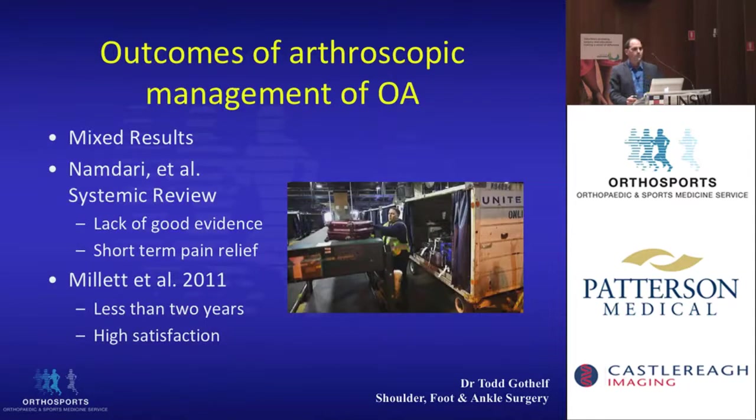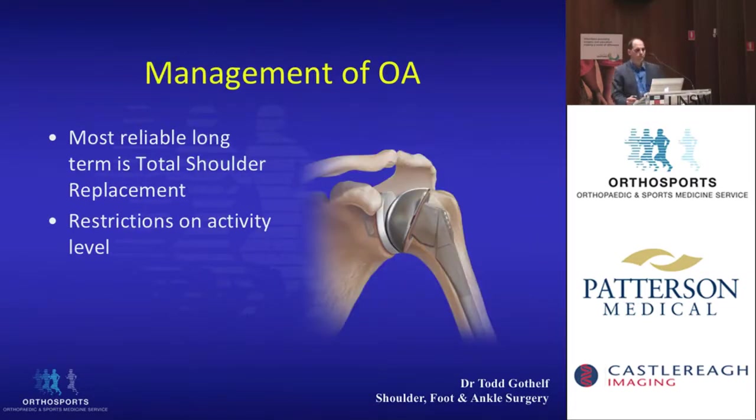The outcomes of arthroscopic management are very mixed. A systematic review lacked any good evidence for the procedure, mentioning only short-term pain relief, but not long-term. One more recent article showed a high satisfaction rate, but their results were less than two years, so it still doesn't show whether long-term results are good. Probably the most reliable long-term treatment is a total shoulder, but you do have to apply activity restrictions to these patients.